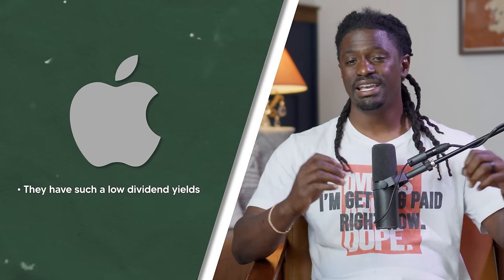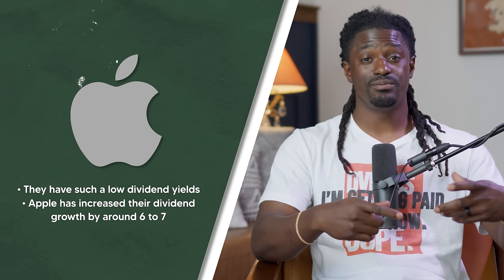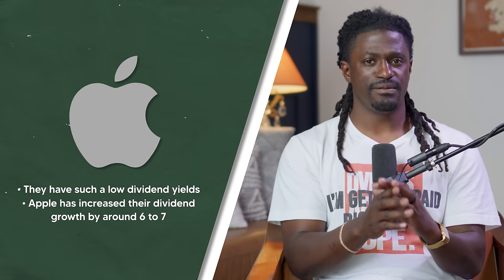Another one I like — and you guys won't consider it a dividend stock — is Apple. They have a low dividend yield around 0.5%, but Apple has increased their dividend growth by around 8% over the last 10 years, which is amazing. On one hand you have a REIT paying a high dividend but with less growth; on the other hand, Apple pays a low dividend but has insane growth. Half a percent of a trillion-dollar company is better than 10% of a billion-dollar company.